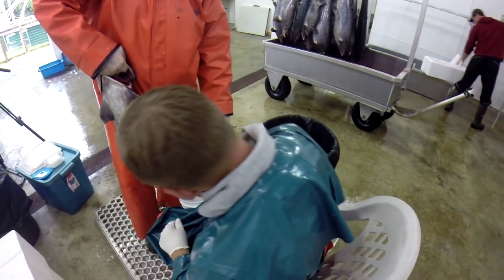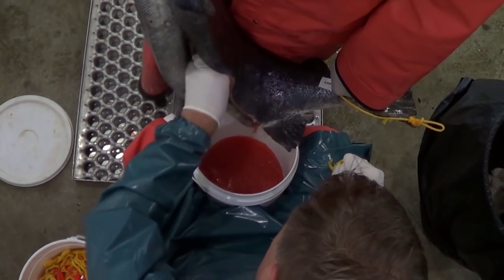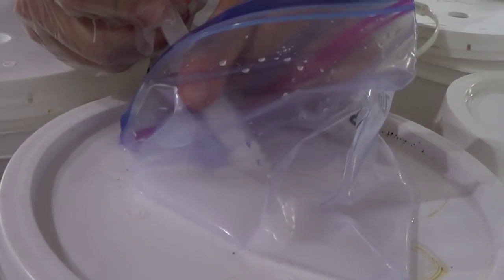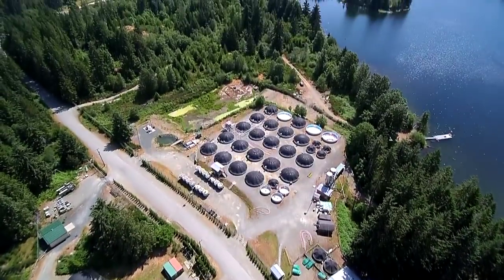Each year, we take the best female fish from the breeding program and harvest their eggs. We also take the best male fish and harvest their milt, which is sperm. We mix the eggs and milt together to fertilize the eggs, then send the fertilized eggs out to our hatcheries.